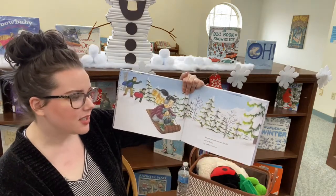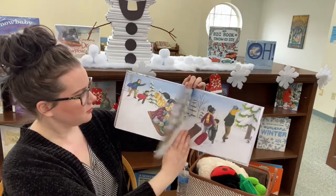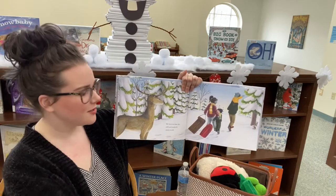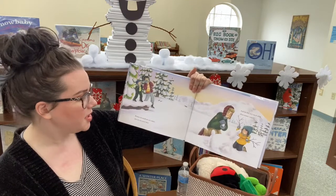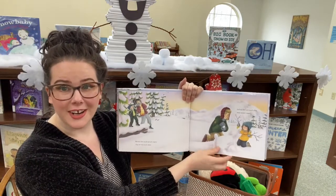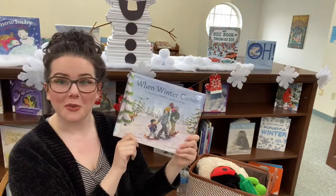We grab our sleds and race downhill, scarves flying, icy wind in our faces. We know we share this wild and wonderful wintery world. Because the woods are not empty, they are very much alive. And we feel very much alive when winter comes. And that is the end of When Winter Comes.